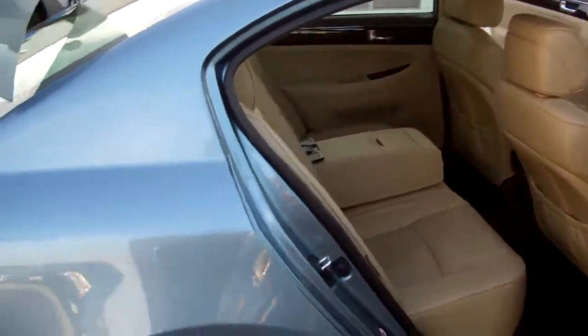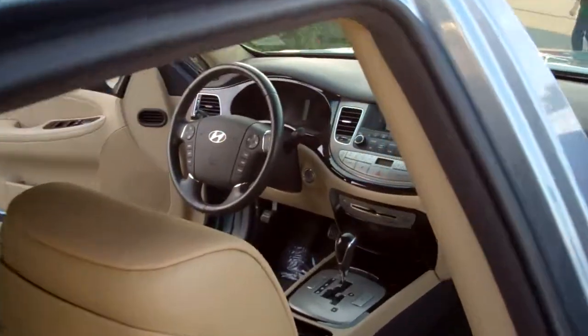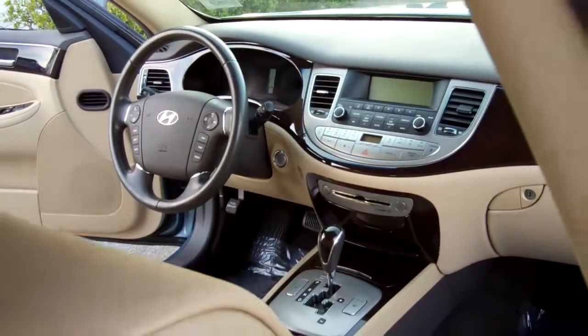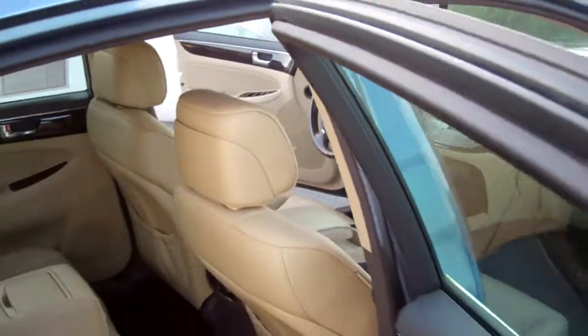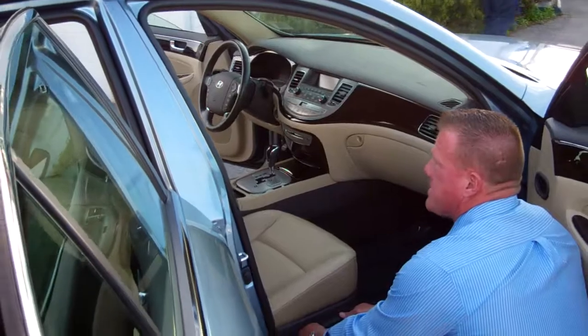You have a driver and passenger power seat on this vehicle, folks. Let me show you over this side here. Traction controls, easily accessible. Tiptronic transmission, power seat on both sides.